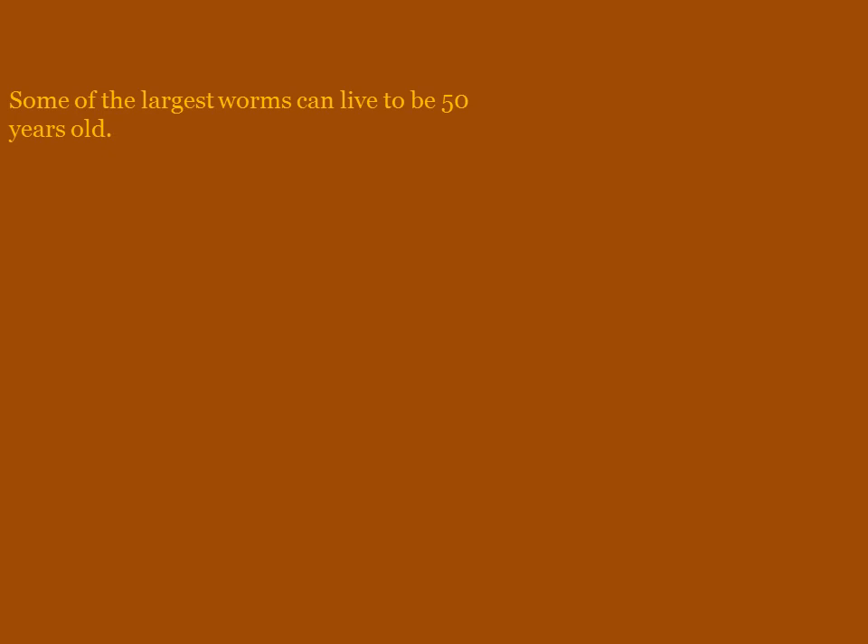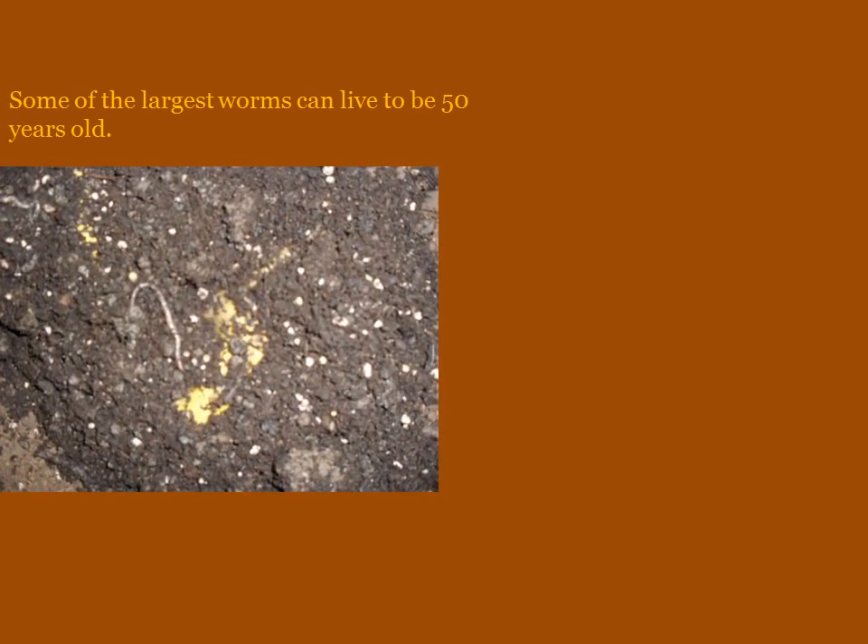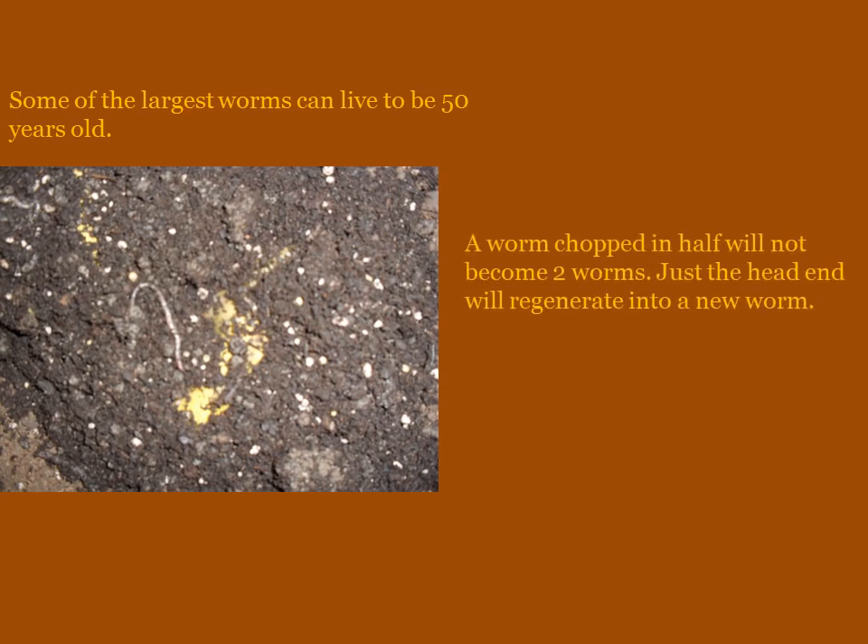Some worms can live up to 50 years old, so if you think of your grandparents, that is about how long a worm can live. As you can see there is a baby worm right here, and if you chop a worm in half it won't become two worms like you may think — the head will actually regenerate.